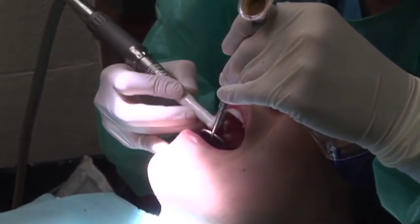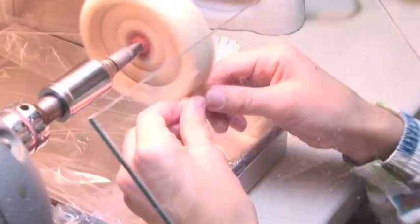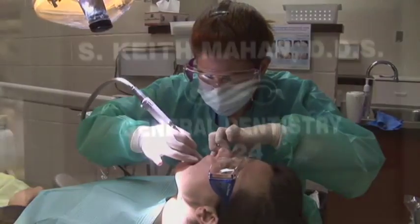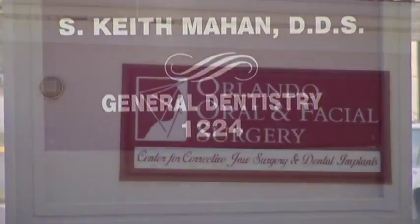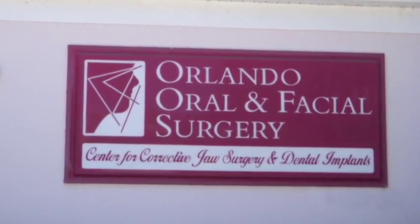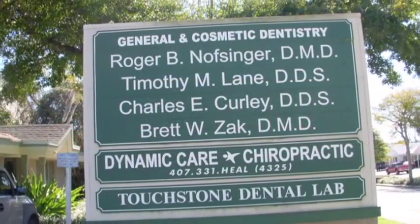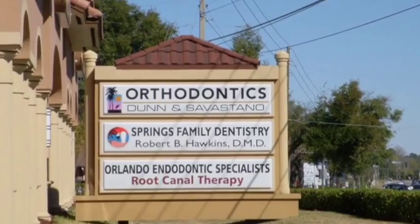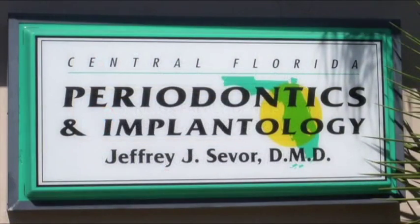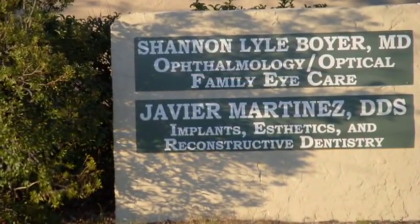Some states allow dental assistants to polish teeth, provide fluoride treatments, make temporary crowns and bridges, and place dental dams, among other services. A dental office may be a solo or group practice. Dental assistants do not just work in dental offices — some work in hospitals, public health clinics, and specialty practice offices such as orthodontics, prosthodontics, endodontics, periodontics, pediatric dental offices, and oral and maxillofacial surgical practices.